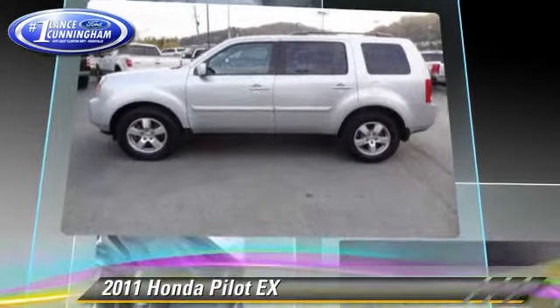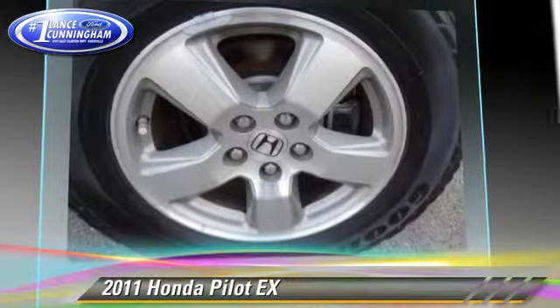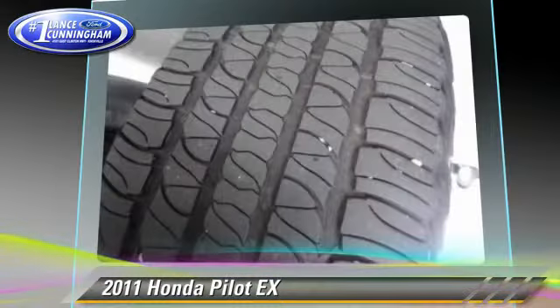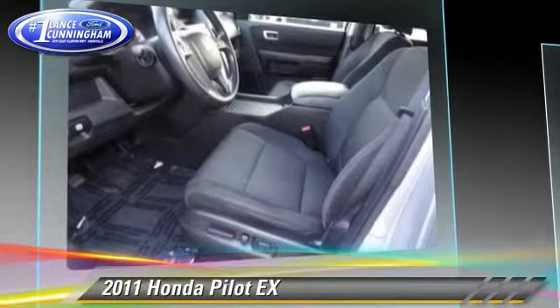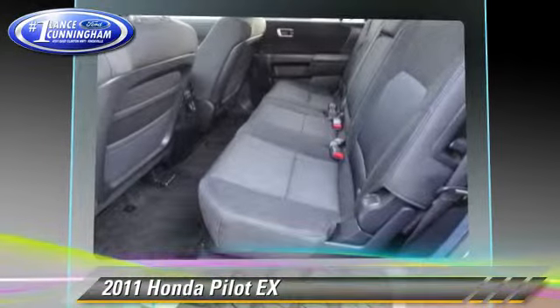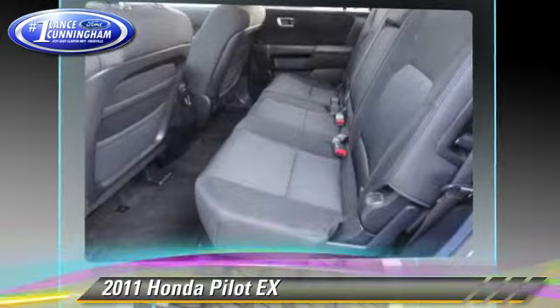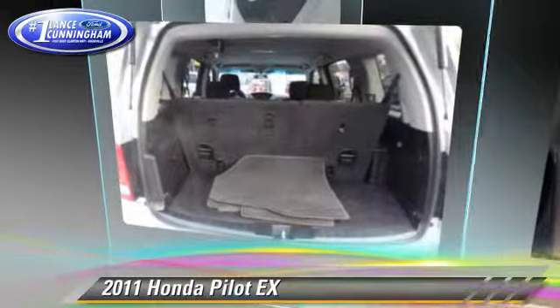This Honda features fog lights, dual front airbags, and alloy wheels. Safety features include traction control, four-wheel ABS, and stability control. Comfort and convenience features include XM radio, multi-disc CD player, and third-row seating.